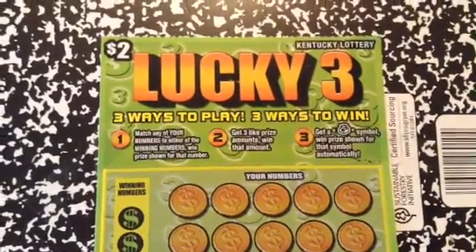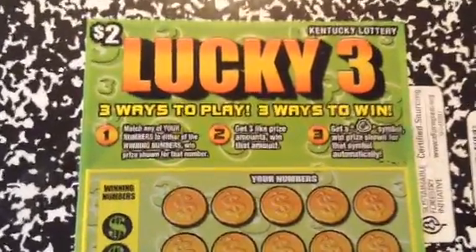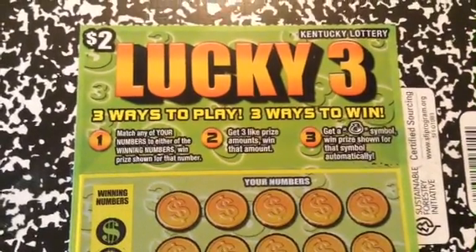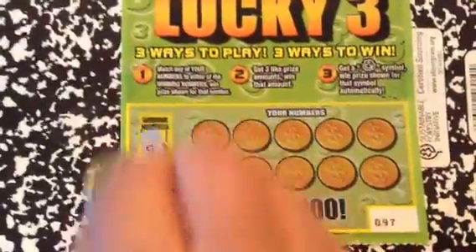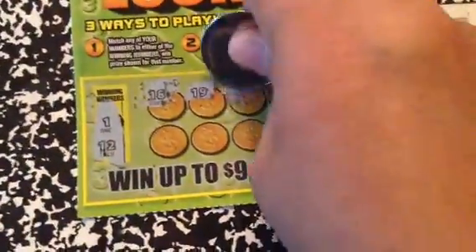What's up YouTube! I have the Lucky 3 $2 Kentucky Derby scratch-off. Match numbers to the winning number, get three like prize amounts, win that amount. Get a money bag symbol, win the prize for that symbol. Numbers: 18, 19, 15.